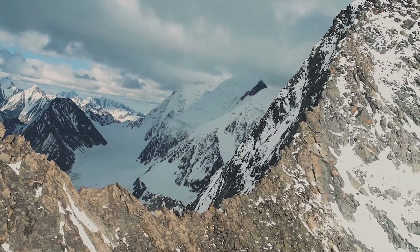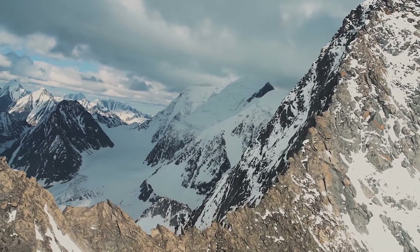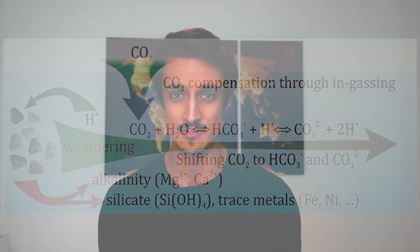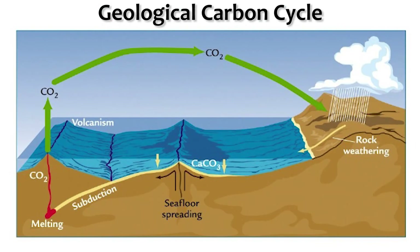And the answer also lies in geology. Because as mountain ranges rise, they expose fresh rock which weathers and chemically reacts with rainwater. These chemical reactions pull CO2 out of the atmosphere and into rock and sediment. Eventually, these rocks will be sucked back into the Earth's interior as the tectonic plates they are part of are subducted into the mantle. This constant cycling of carbon — from the Earth's interior to the atmosphere and back again — is known as the geological carbon cycle.